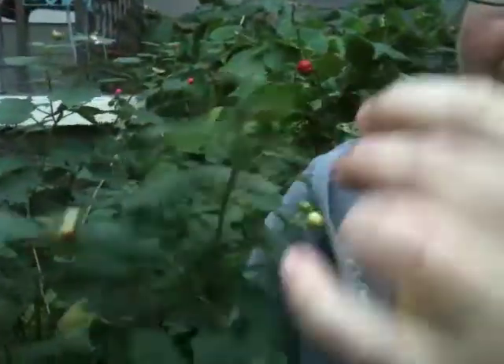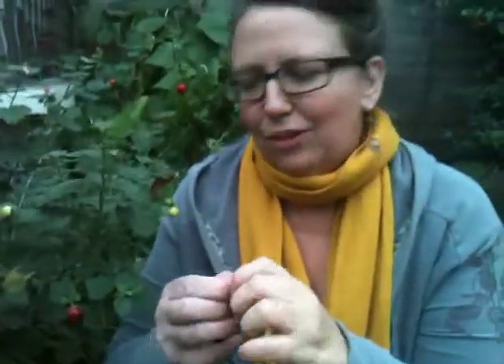Now sometimes the fruits taste good and sometimes they don't, but we'll give it a try. I thought one was kind of sweet. This is Ginger Webb and this has been a Medicinal Minute brought to you by Texas Medicinals.